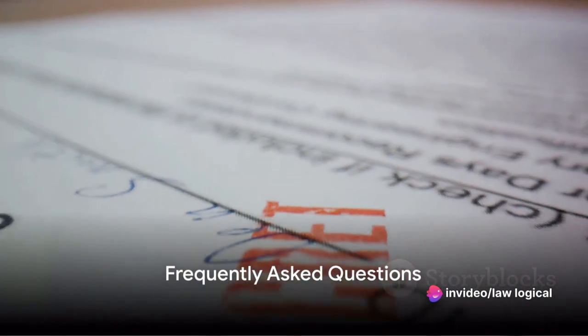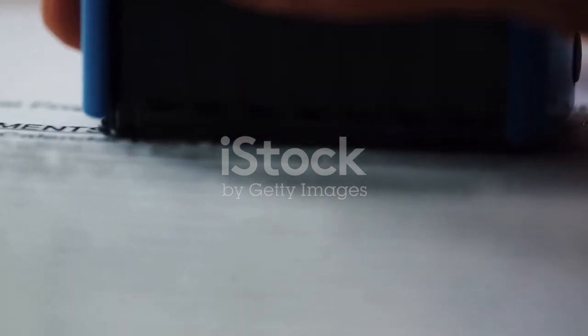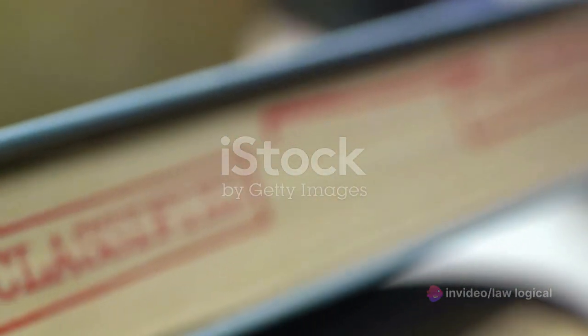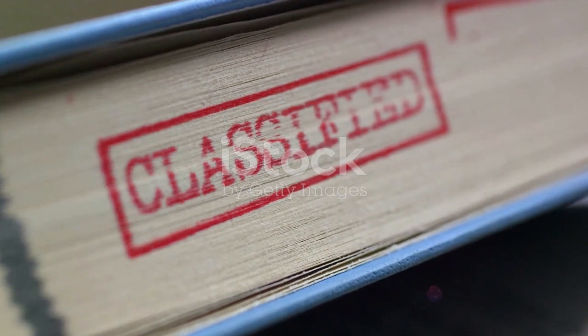Now we address some common queries around stamp paper validity. One question that frequently pops up is: can old stamp papers be used for new transactions? To answer that, as per the Indian Stamp Act of 1899, there's no explicit expiry date mentioned for a stamp paper. So technically, yes — old stamp papers can be used for new transactions, as long as they've not been previously executed.